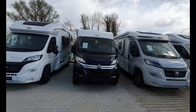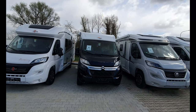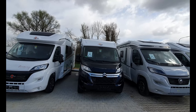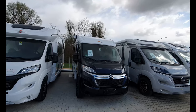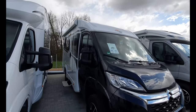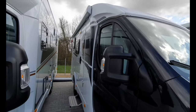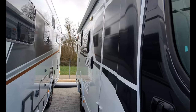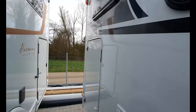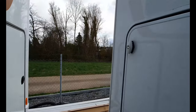Hello and welcome to today's video. I've got here for you a Carado Van 132 — it is the 15-year anniversary edition. This one will cost 53,000 euros. How come it is so cheap? It's because it's a used vehicle. I'm going to take you all the way around first.